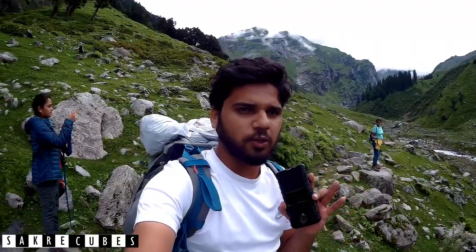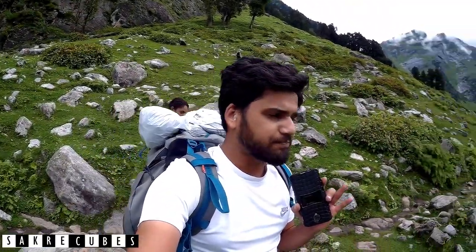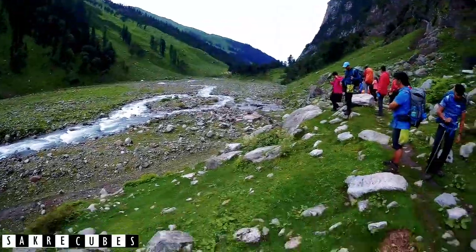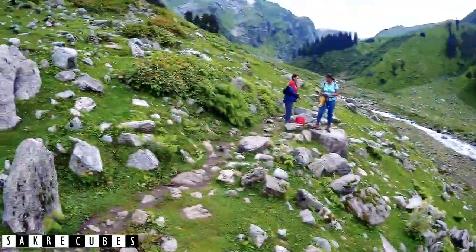It's 8:40 in the morning. We started from Zobra at 8:15. We got up at 6 o'clock, had tea, freshened up, then had breakfast, and finally started at 8:15. That's the point where we had camped, and we are going this way currently.